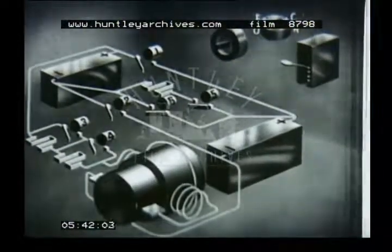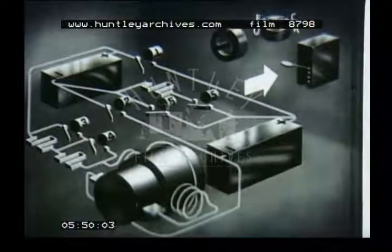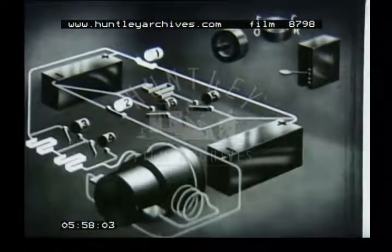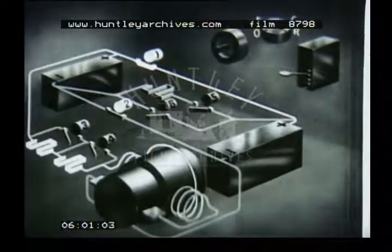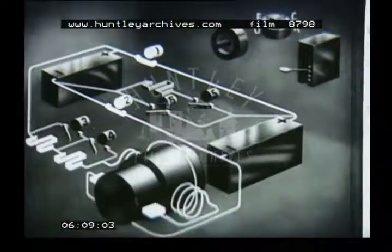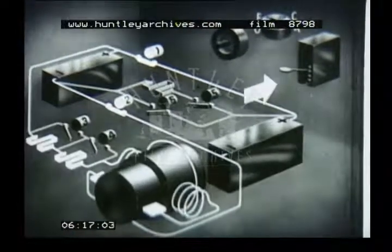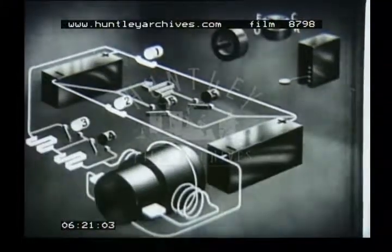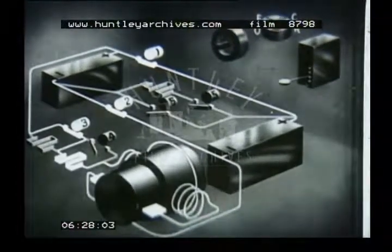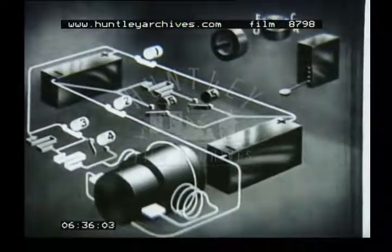The starting procedure is as follows. Set the reversing switch to forward, then press the pedal down one point. At this point, contactors one and two close, connecting the two parts of the battery in parallel and to the motor through the starting resistance. Connected in this manner, the motor turns at slow speed. On pressing the pedal further, contactor three closes, cutting out a part of the resistance — consequently the motor accelerates. In the same way, the remaining resistance is cut out by contactor four closing, and the motor accelerates further.